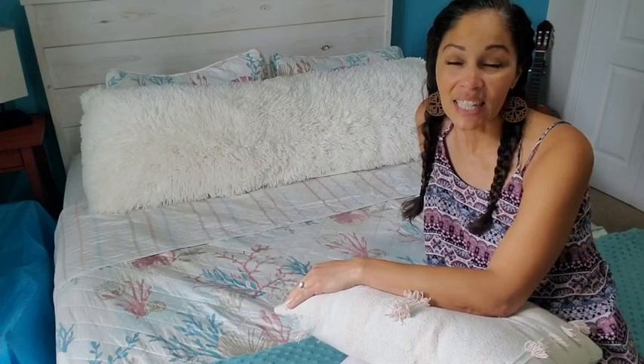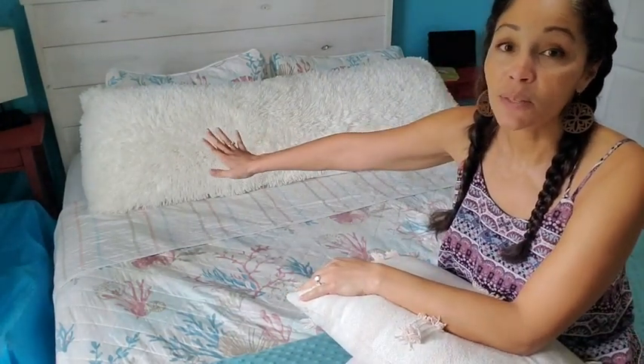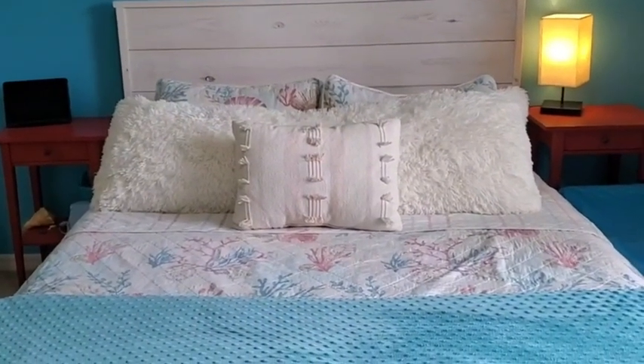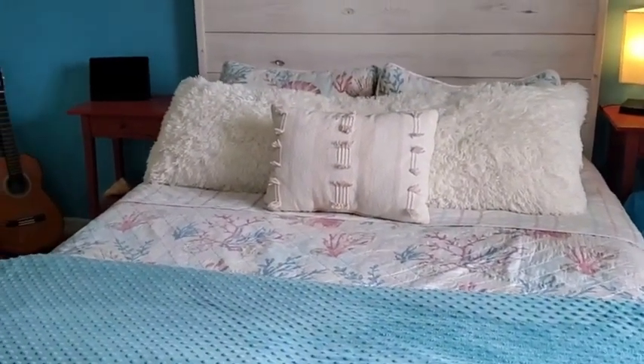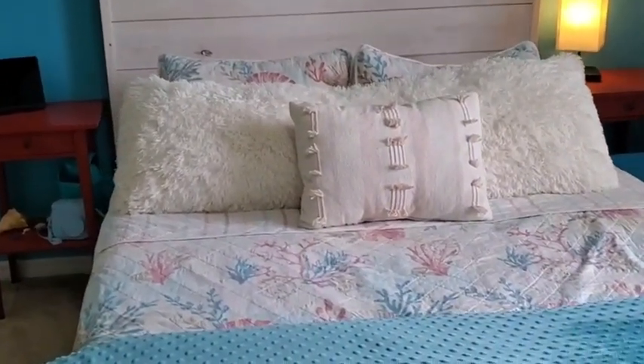Hey there, this is Christina with WTI and I want to share with you this beautiful faux fur body cover pillow that we received from Life Revo. This body pillow makes the most beautiful addition to my daughter's bed set. I think it just makes it look luxurious and so comfy.